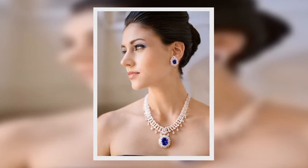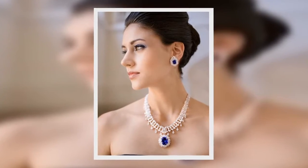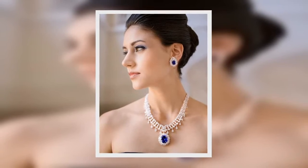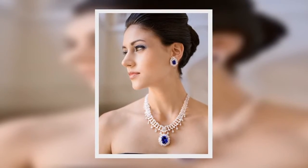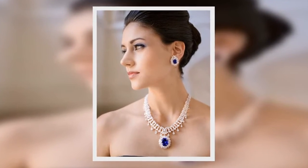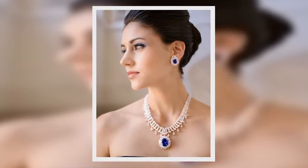Ciro Jewelry was reborn in 2006 after a series of ownership changes, preserving the brand's best and bringing new design ideas to modern life. The brand has a distinctive fine jewelry flair and fashion jewelry's affordable price point. Ciro's pieces are made to last, as opposed to design jewelry.